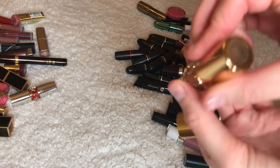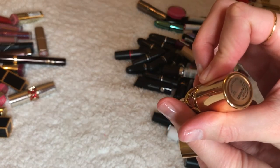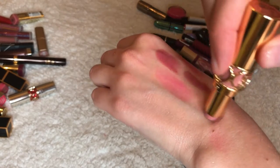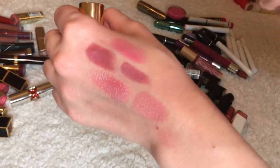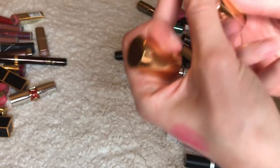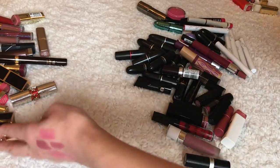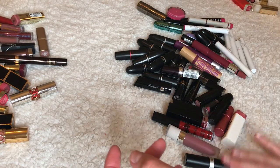This is another YSL — color one, it's called Nude Cream or Nude something — it's really pretty. Definitely keeping this one; the containers are just gorgeous. Now let's move on to MAC.